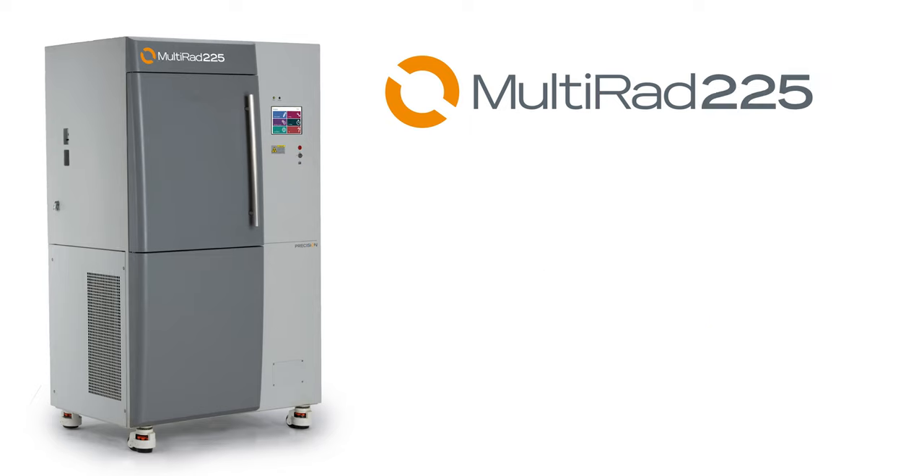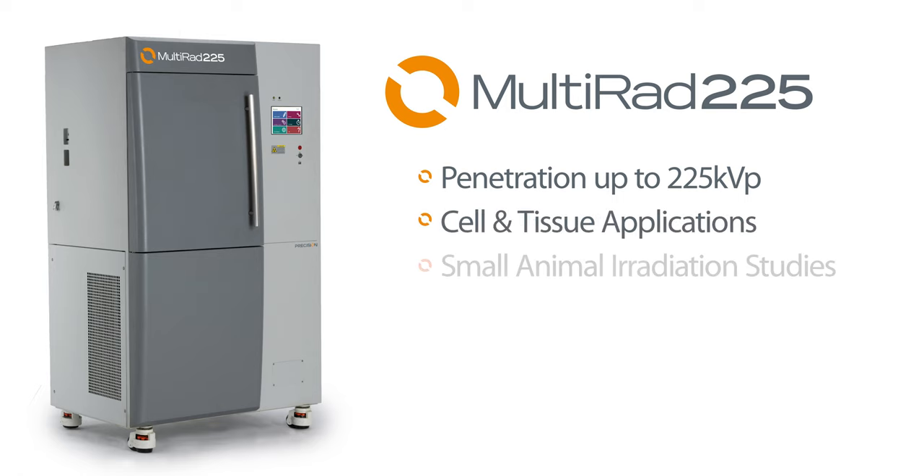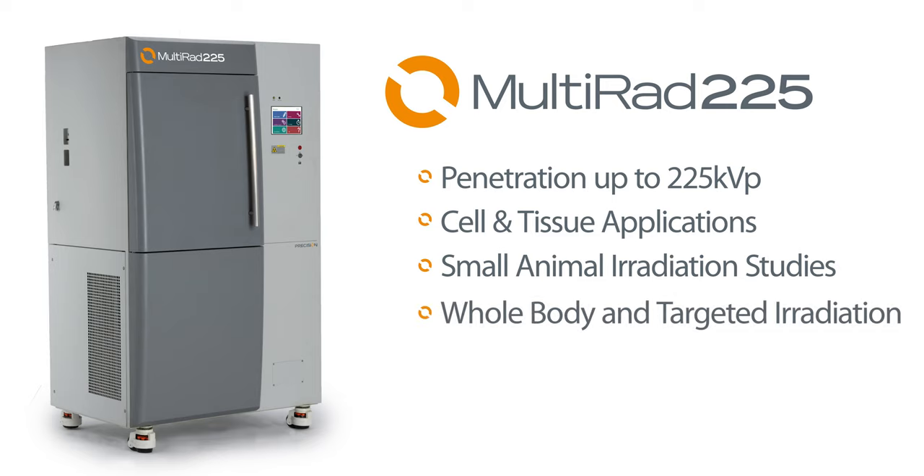Advancing translational research through x-ray irradiation, the Multirad 225 with energy up to 225 kV is ideal for larger cell and tissue samples or small animal applications, including whole body and targeted studies.